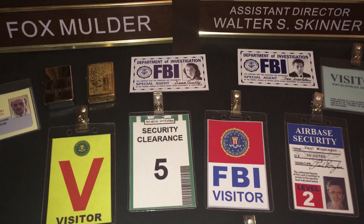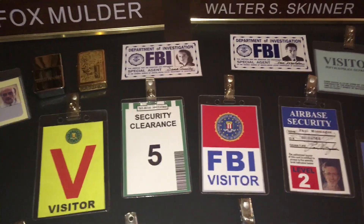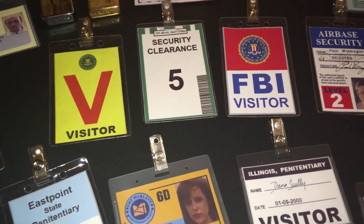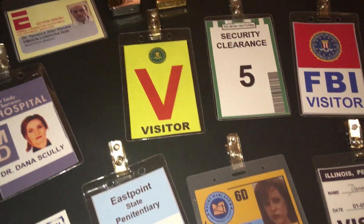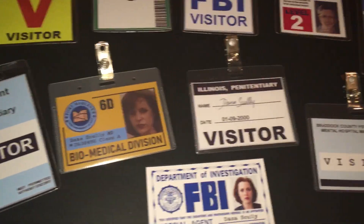Hey, it's James. I just wanted to share some of the custom X-Files props I've done over the years. These are some of the more recent X-Files props I finished a few months ago — some go back further than that.